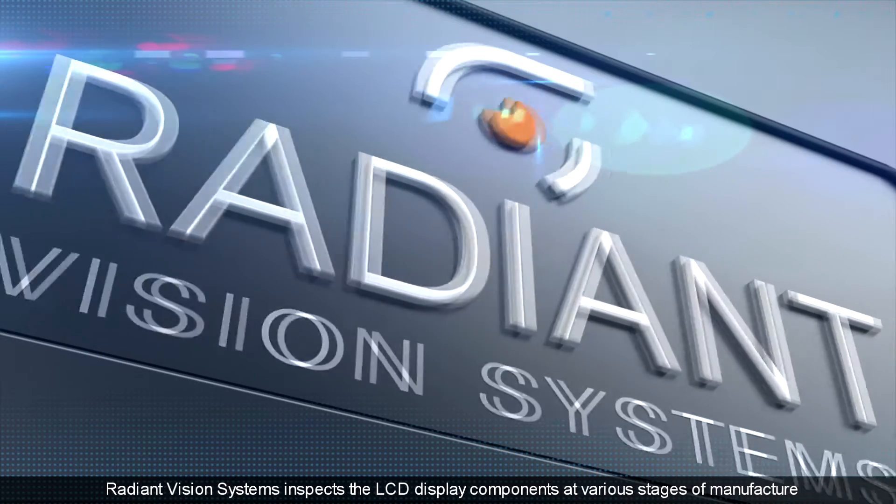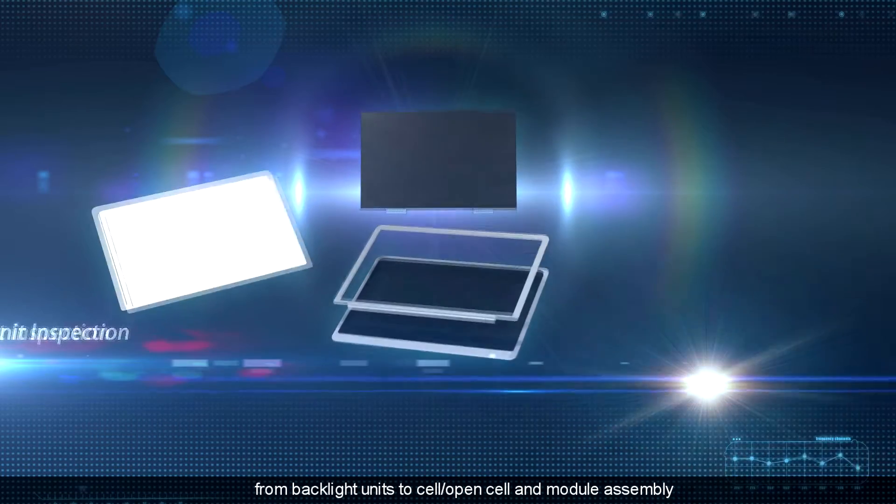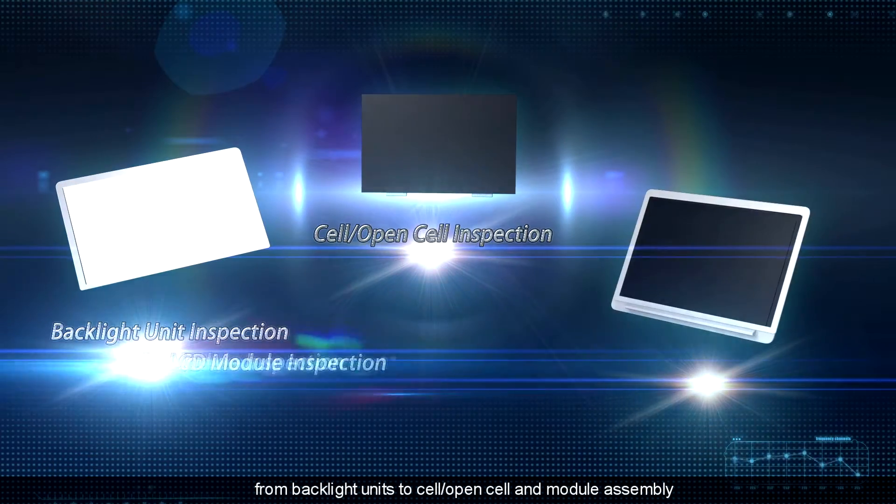Radiant Vision Systems inspects the LCD display components at various stages of manufacture, from backlight units to cell, open cell, and module assembly.